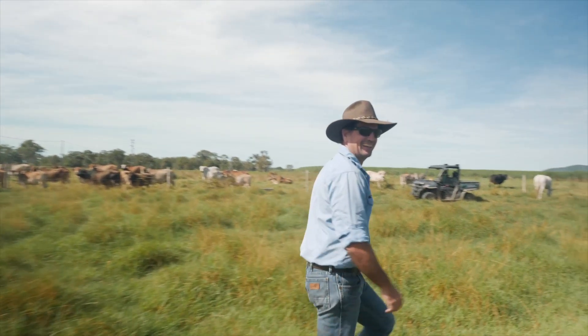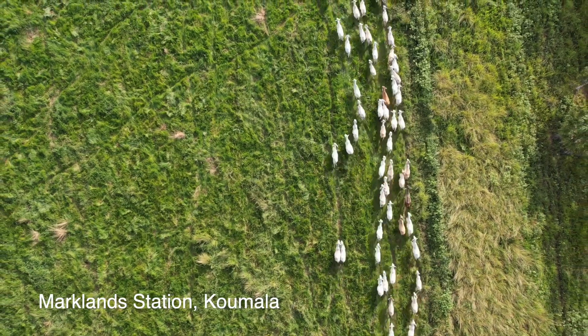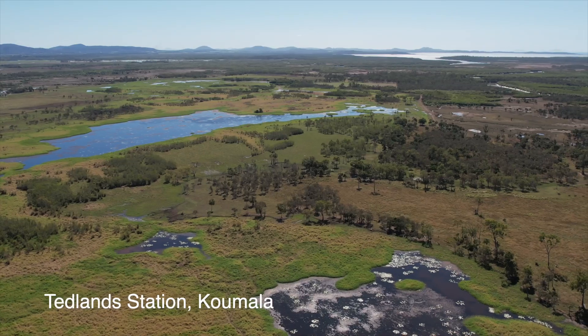Some of the local graziers here started developing it, and obviously neighbours looking over the fence were saying, 'Wow, look at that. That used to be all water and wasteland — ducks and whatnot. Now I've got a paddock, a pot of pasture.'